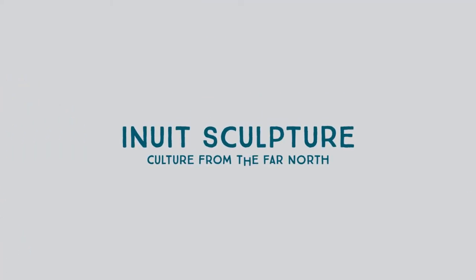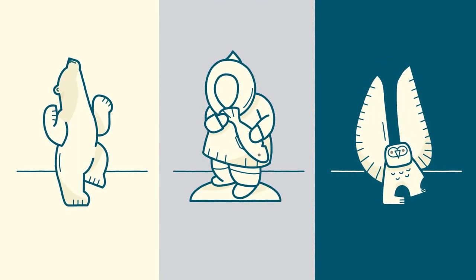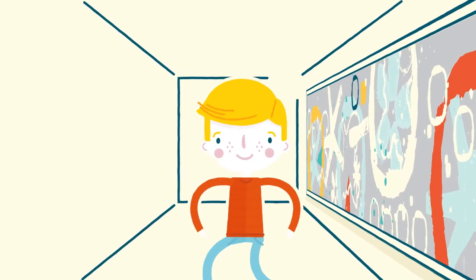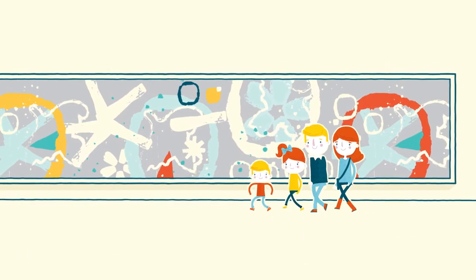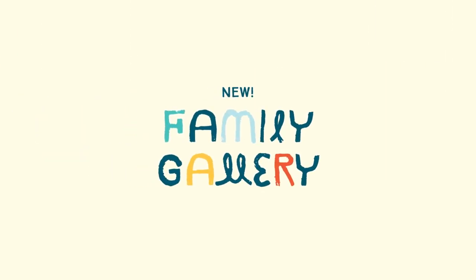Space is also given to culture from the far north to demonstrate all the magnificence of Inuit sculpture. When you go through the passageway where visitors contemplate one of the museum's masterpieces, you'll also discover a brand new space devoted to family in the central pavilion.